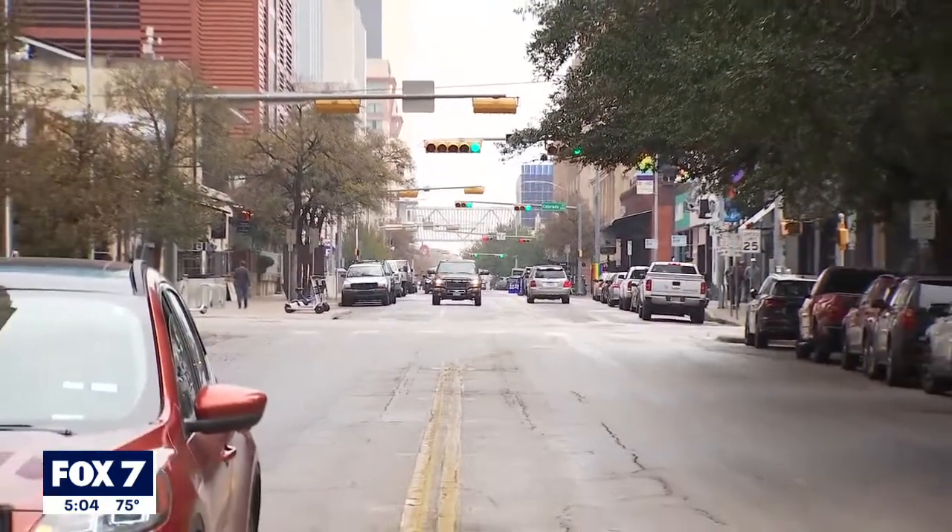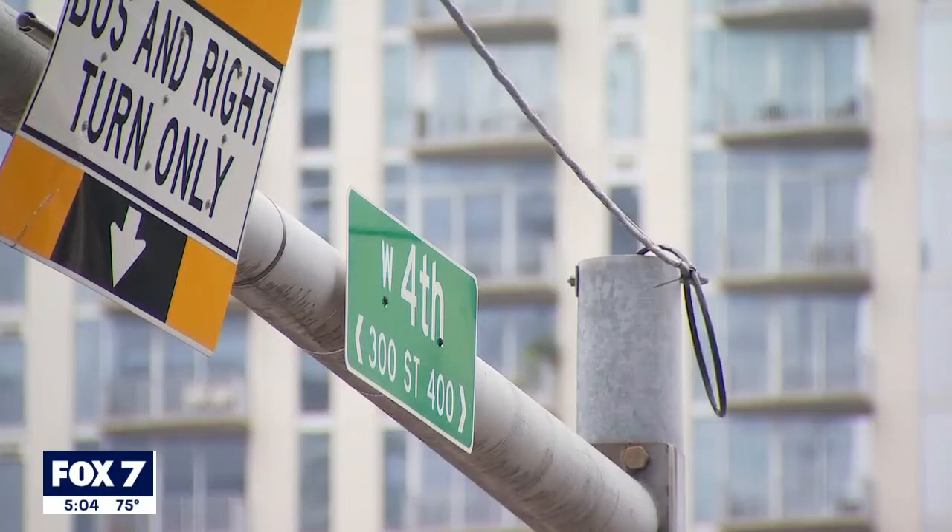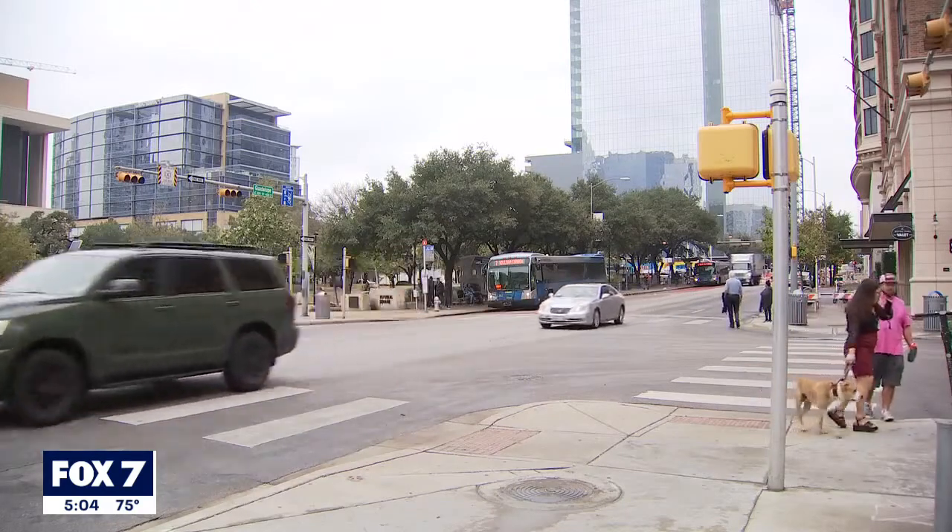A portion of an old railroad can still be seen where it once ran along 4th Street in downtown Austin. The plan is to use this area again as a key part of a transit tunnel for light rail trains.